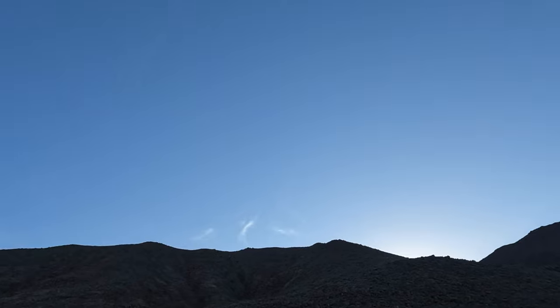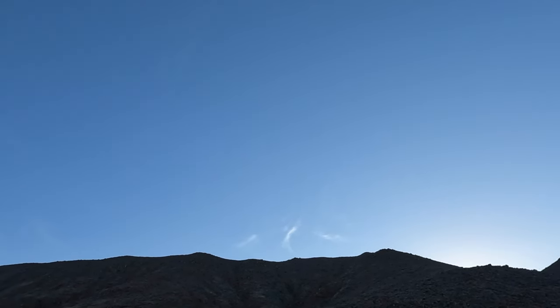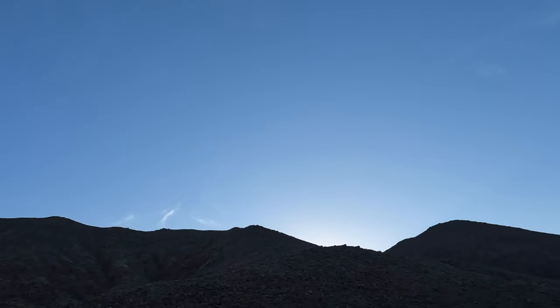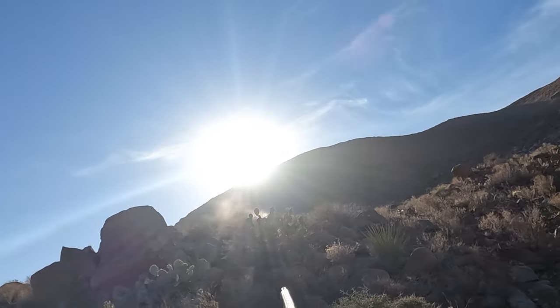There's one up on that rock to the left — that was the lookout. We tried to get it but we weren't ready in time. Let's walk back and try to get on a couple more.